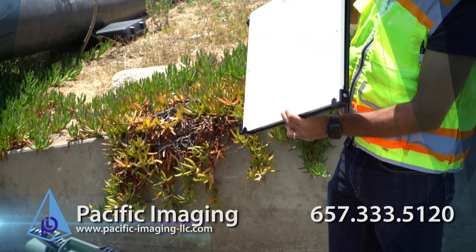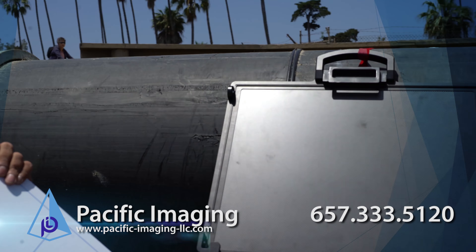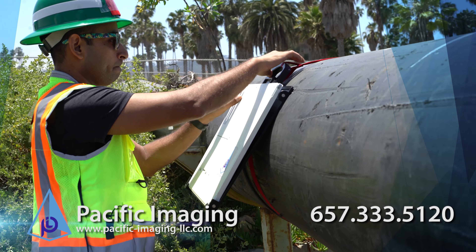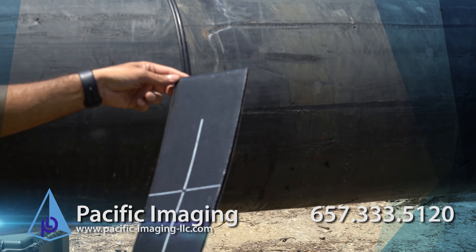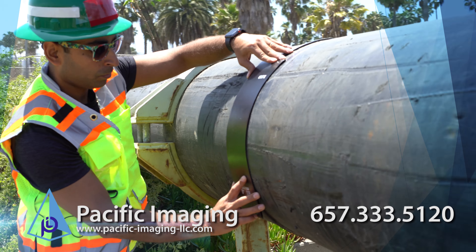Digital detectors can't be wrapped around the pipe. However, this does not affect the image quality at all. Pacific's digital detector does enable significant lowering of dose compared to other imaging technologies. We also provide CR solutions with flexible CR plates that can be wrapped around the pipe.